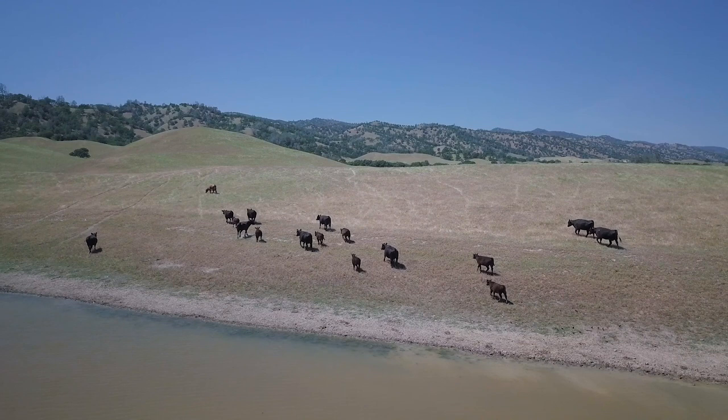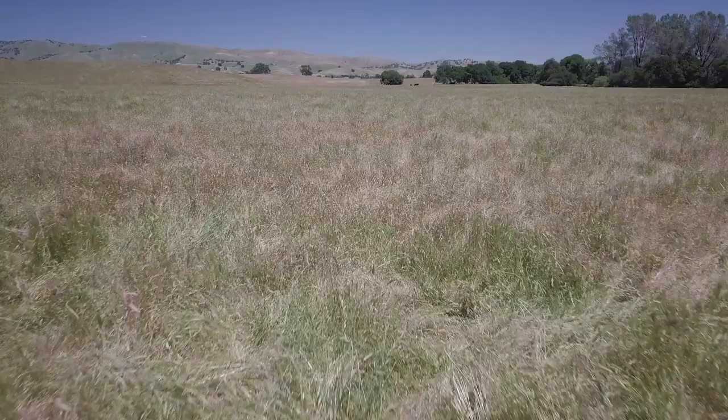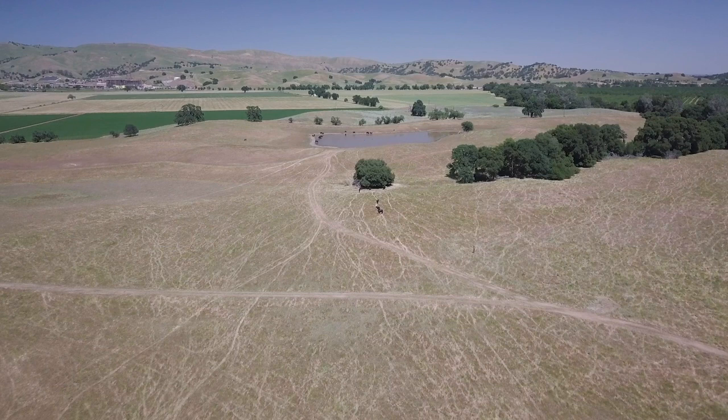We've done a really good job of studying cattle as cattle in the absence of economics, and we've done a really good job of studying grass as grass. So we've kind of compartmentalized what's really a working landscape.